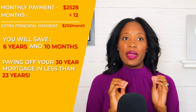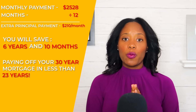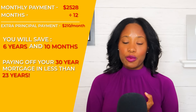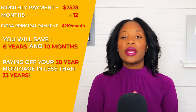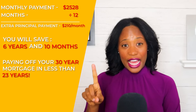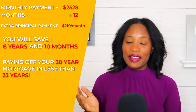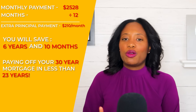To pay down that principal this way, you need to make sure you set this up with your mortgage company so that the extra $210 per month is applied to principal. I'm going to share some tools so you can calculate this on your own. Sending in that extra $210 per month — one extra mortgage payment per year — will take six years and ten months off your mortgage. Pretty much the easiest strategy everyone can figure out.